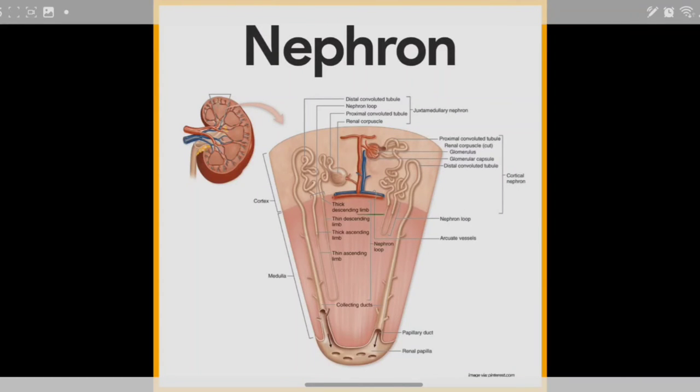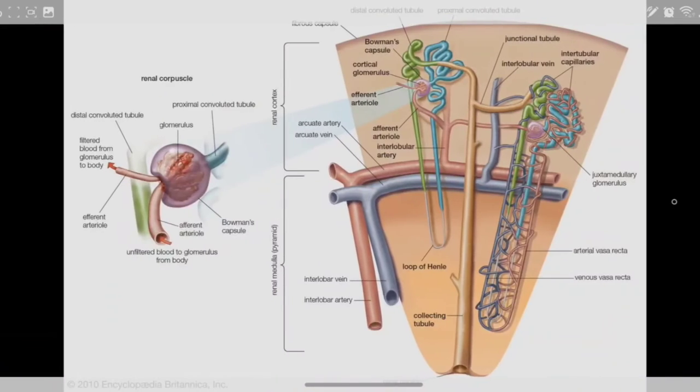Taking a closer look at the nephron and filtration system, you can see there is a short one and one that has a long loop. This is important because when the body needs to either get rid of or retrieve more things, the long loop serves a function. The blood vessels normally surround the nephrons, but they have been stripped away here so you can see the structure.